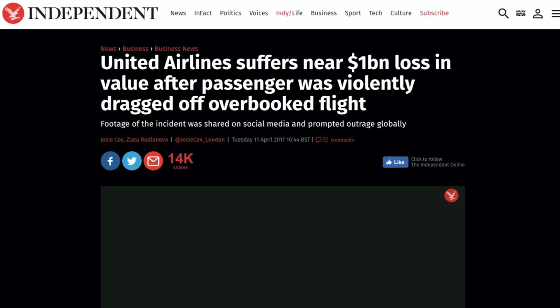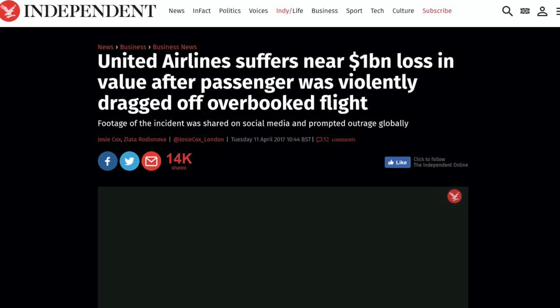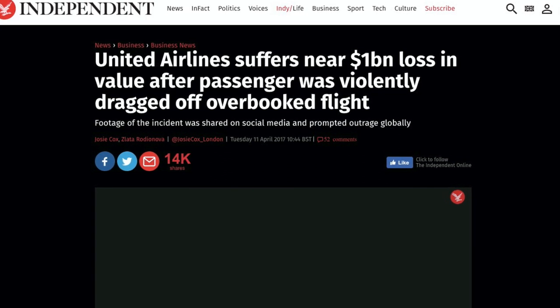Just think about the story of United Airlines from a few years ago, which almost lost a billion dollars in value after dragging a passenger off a flight.